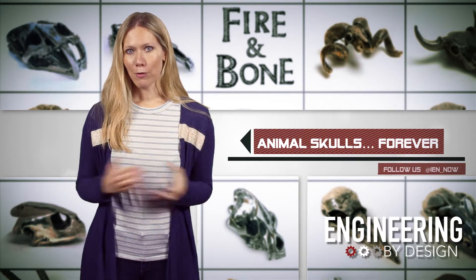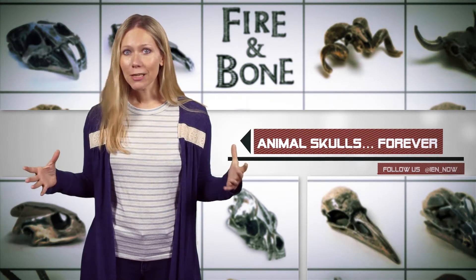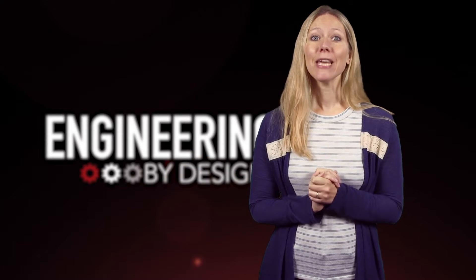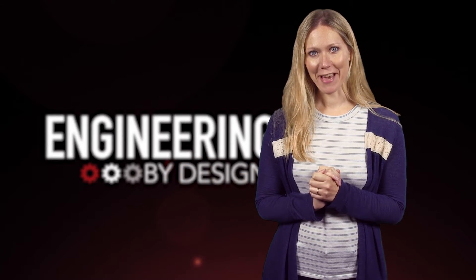If I wear the raccoon one, does it send a 'stay out of my trash cans' kind of message? I'm Anna Wells, standing in for David Manti this week, and this is Engineering by Design.